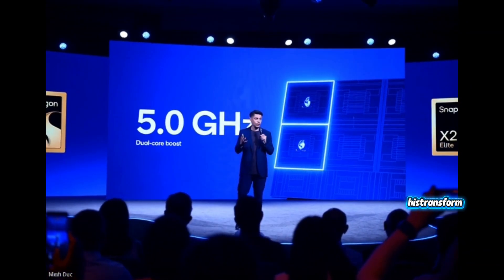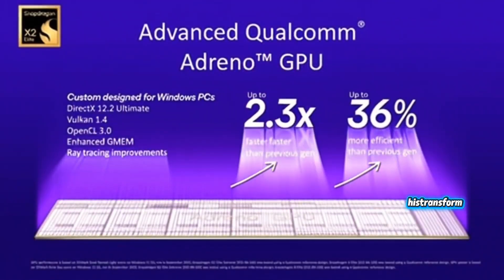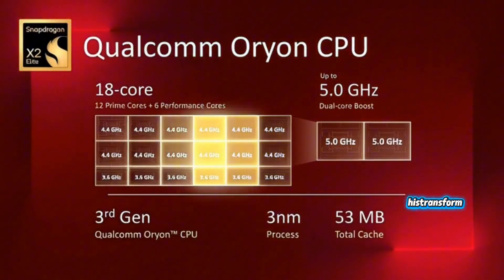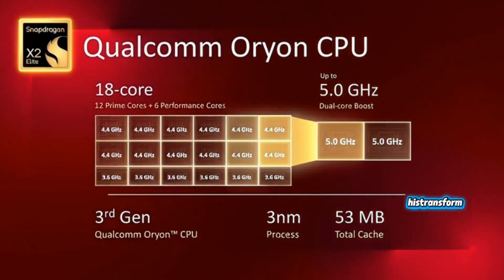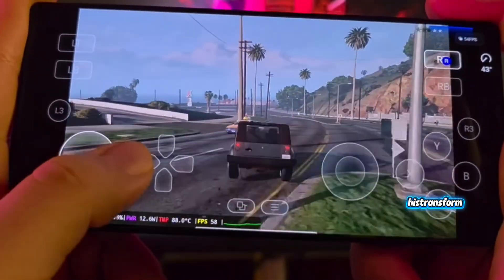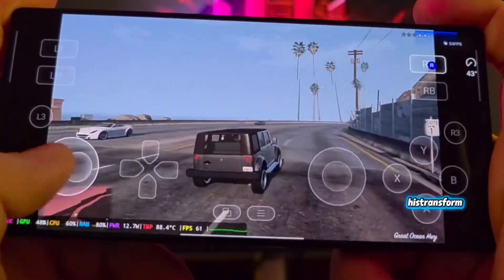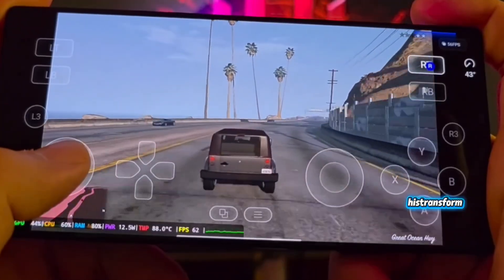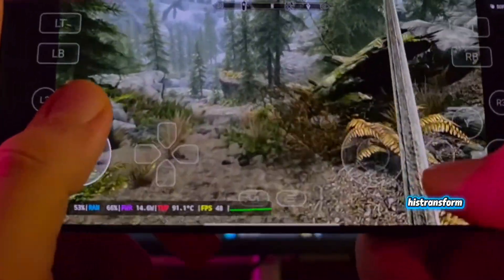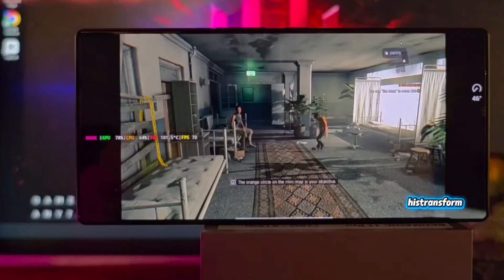Now let's talk about the GPU, because this is where things get insane. Every two generations, Qualcomm does something wild with their graphics. For Gen 6, we're looking at a possible Adreno 850 with ray tracing, new APIs, more execution units, higher GPU clocks, LPDDR6, more cache, and better efficiency. All combined with N2P, this could mean a 30 to 40% jump in graphics. That's why games like GTA 5, NBA 2K, and Unreal Engine 5 titles can run at 70 to 80 FPS on ultra settings.